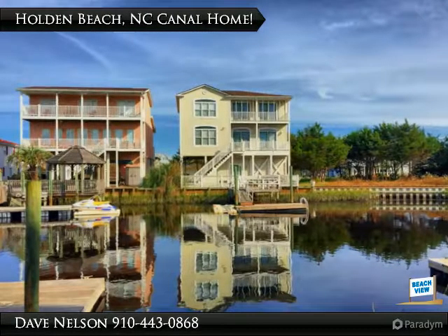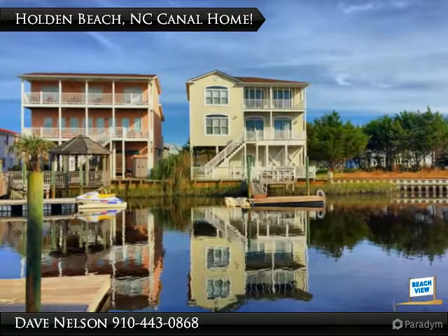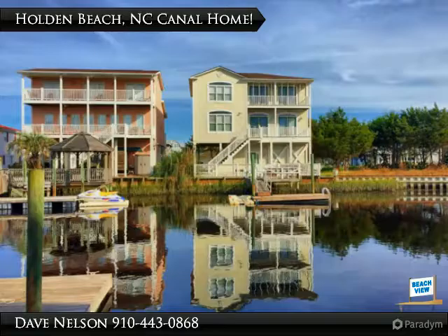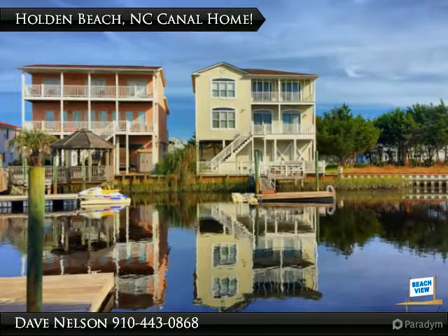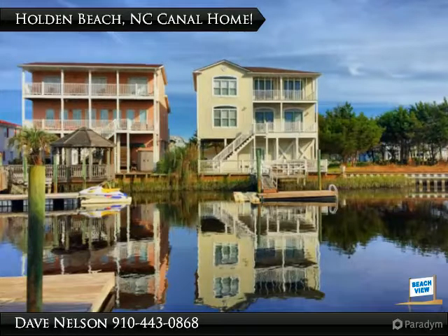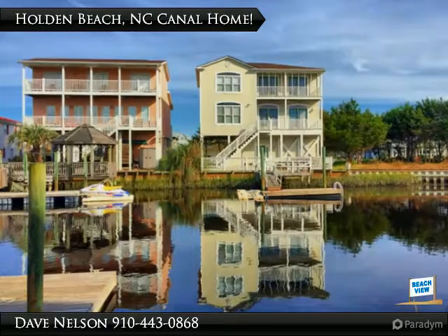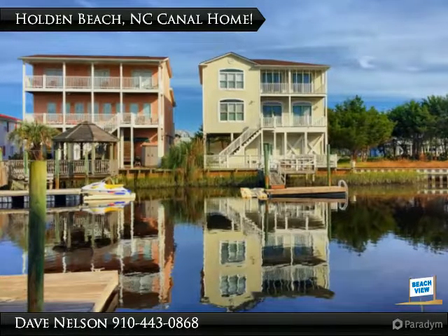Superior location, fourth row, canal front — this Holden Beach island home is remarkable. Bring your beach basics, your family, and buddies, and your boat. This beach house has space for it all and is well equipped for vacations or year-round island life. The roomy interior boasts 2,500 plus square feet with four spacious bedrooms, including a massive master suite.